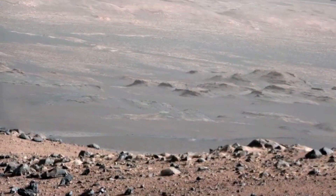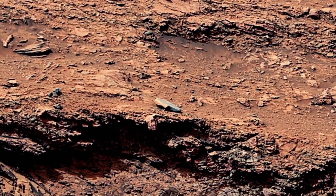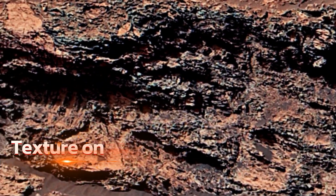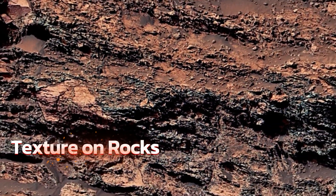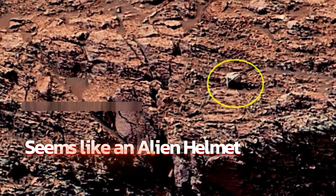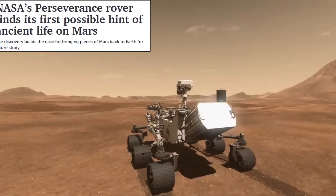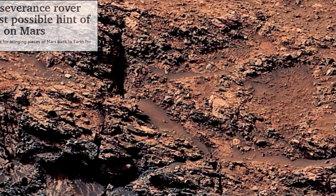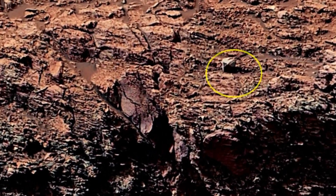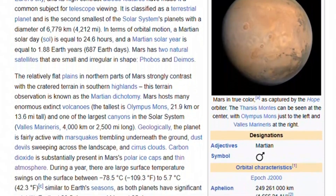The Mars Sample Return mission is being designed with these findings in mind, ensuring that it prioritizes the most scientifically rich locations. The discoveries have also influenced the search for future landing sites for both robotic and human missions. Jezero Crater has provided strong evidence of an ancient river delta and long-standing water activity, while other locations being considered include areas rich in sulfates identified by Curiosity, which suggest Mars underwent a significant climate shift from a wetter to a drier world. Images showing intricate sedimentary layers and dried-up lake beds are prompting mission planners to target similar sites for future landers and rovers.